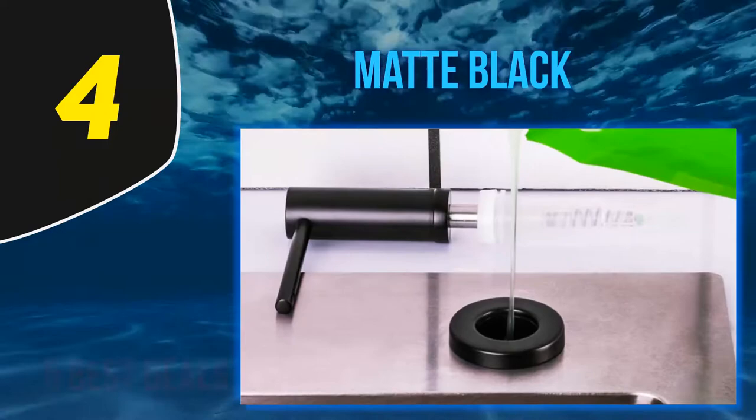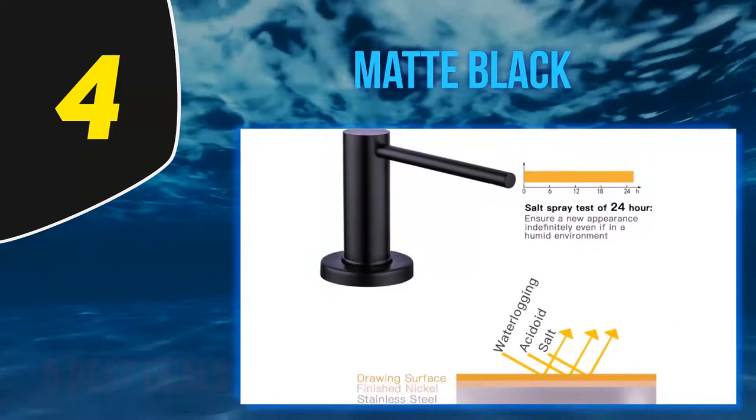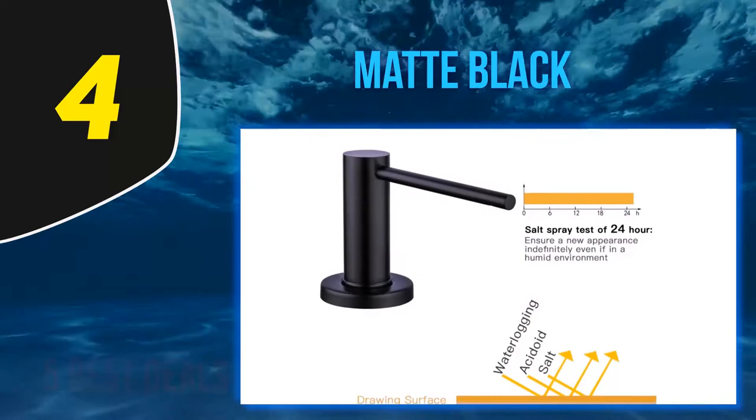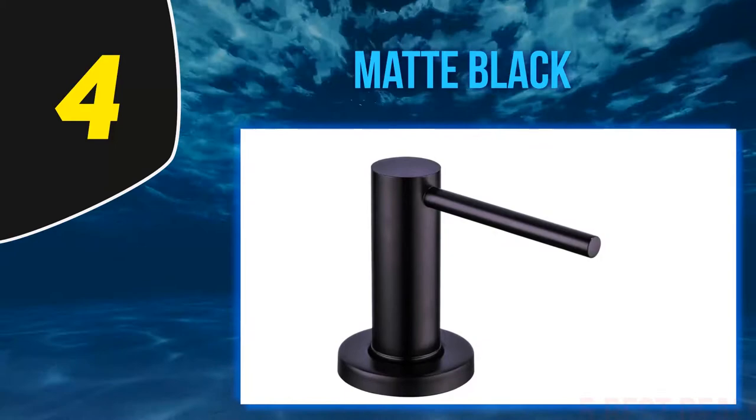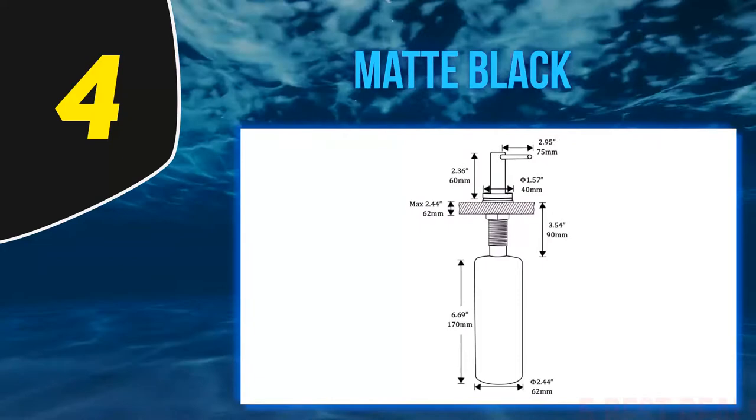At number 4, if you are buying a built-in soap dispenser for the first time, then you should have the Gapo Sink Soap Dispenser. It has fewer features when you compare it with other built-in soap dispensers, but what it has is ease of use and best-in-class service. If you are a first-time user and want a good experience, do not look anywhere other than the Gapo Sink Soap Dispenser.